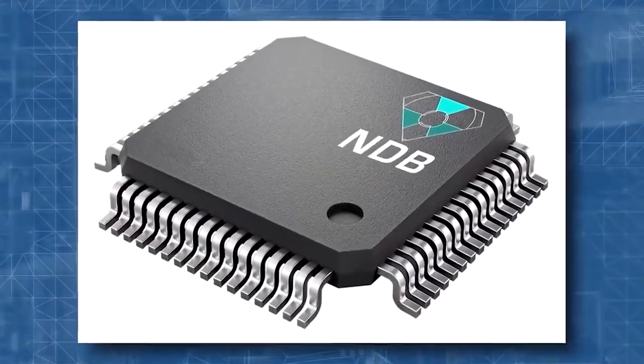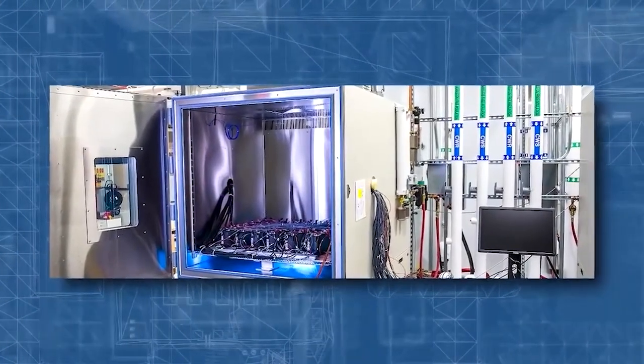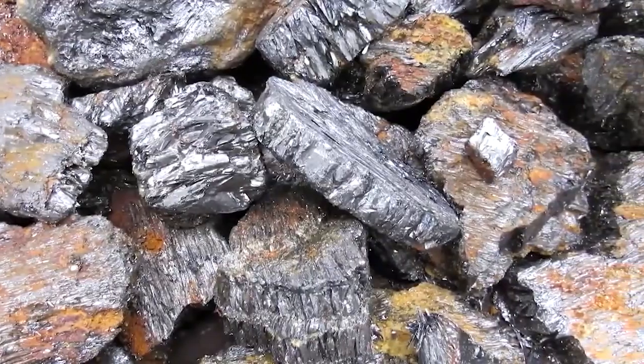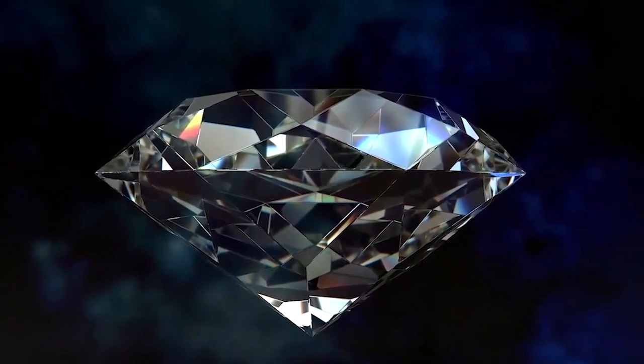The NDB battery's technology is comparable to the first DNV battery, which utilized graphite waste from a carbon-black nuclear reactor. Thanks to radioactively tainted graphite and heat-conducting diamonds, the device might last thousands of years.